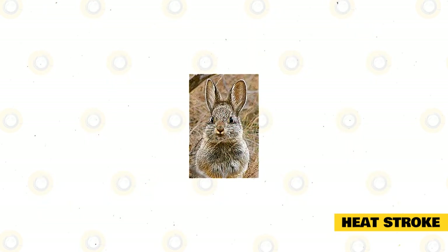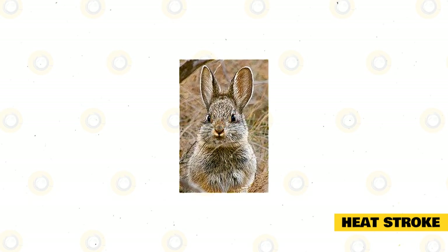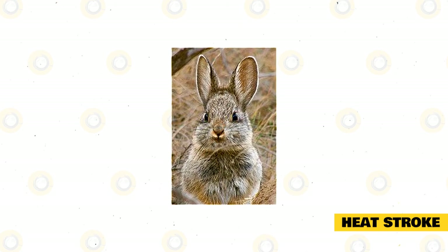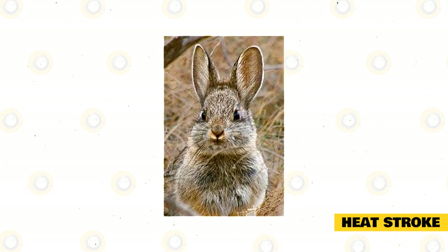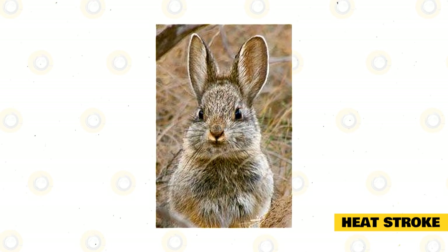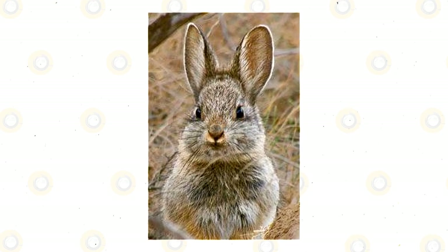Owners can decrease bodily temperatures by spraying them gently with cold water. If they stay lethargic, the rabbits must be taken to the veterinarian to be treated with IV fluids. For avoiding heat strokes, owners can provide the rabbits with some frozen water bottles — they can lie down next to these bottles and absorb some of the cool. Another option is to blow a fan on your rabbits indirectly so cooler air can circulate around them.